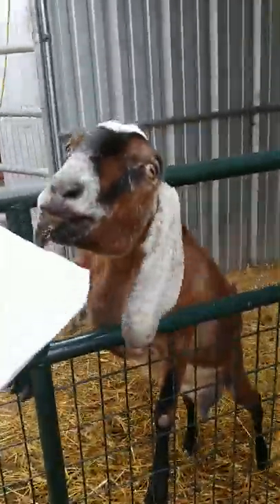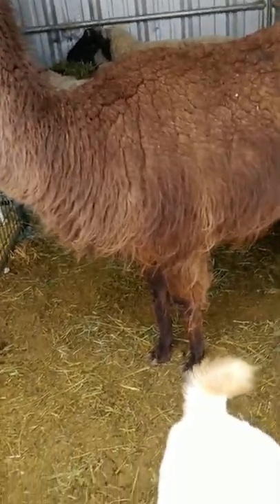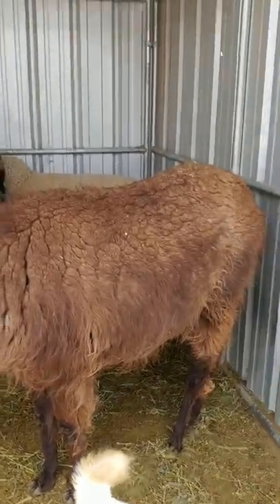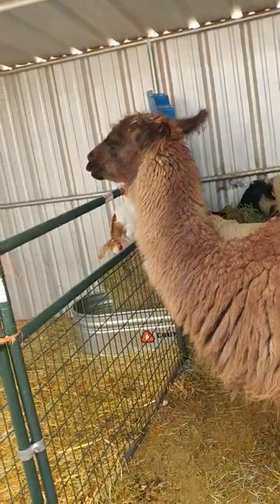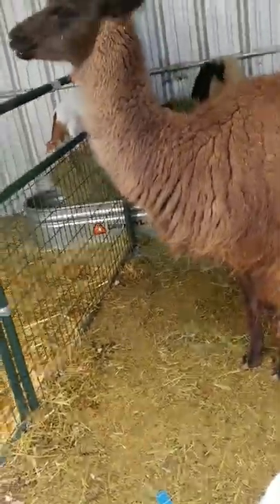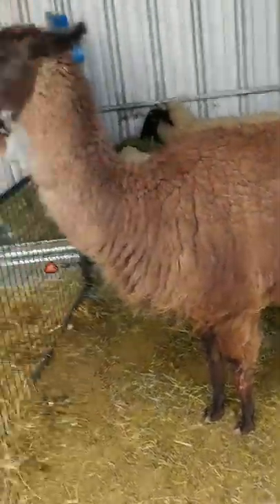Moving to the reproductive system, the llama has a very unusual reproductive system for being such a large animal. The females are induced ovulators, which means that the females release an egg, which is often fertilized the first time it's attempted. Like humans, both genders mature at different rates. Females take about 12 months, and males take about 3 years.